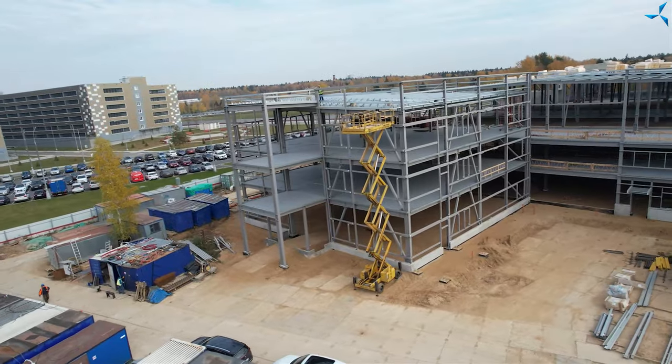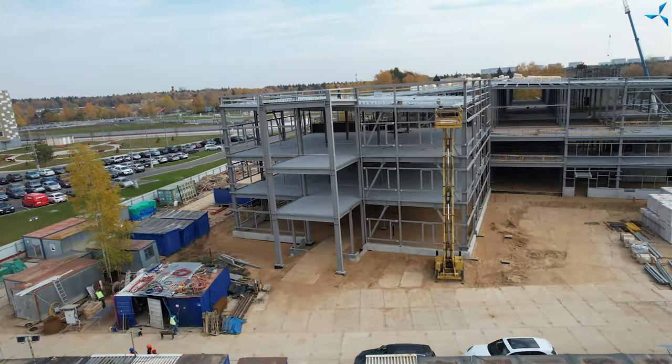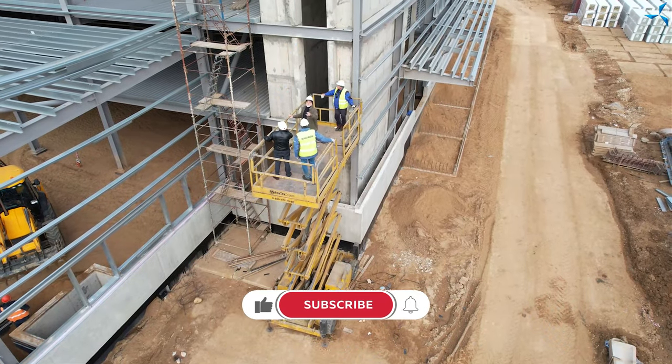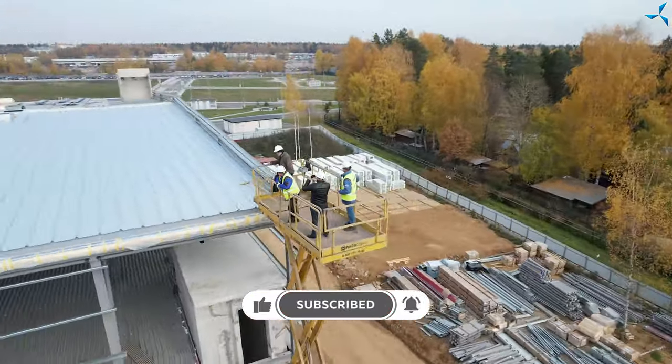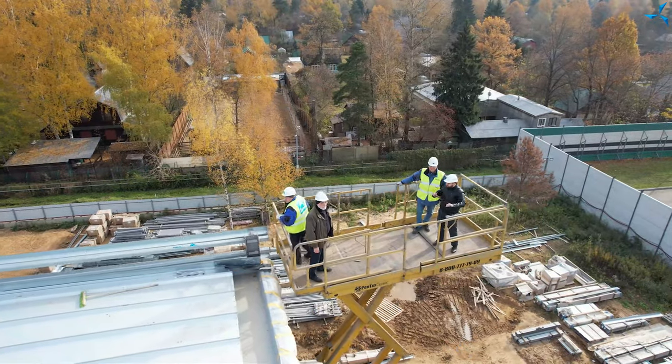We will try to prepare interesting reports for you, show you what is going on on the construction site, which processes are in place and how all the work is realized. Follow us on social networks, subscribe, and click on the bell in order to be in the know of the latest news. And that is all for today.